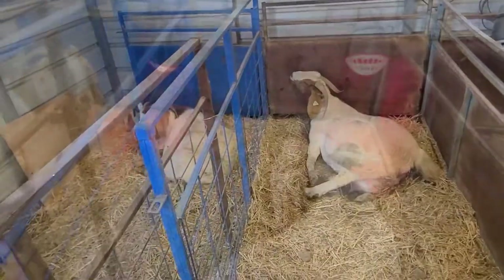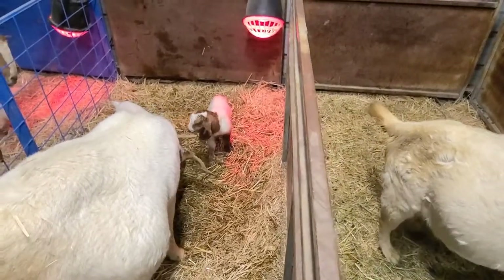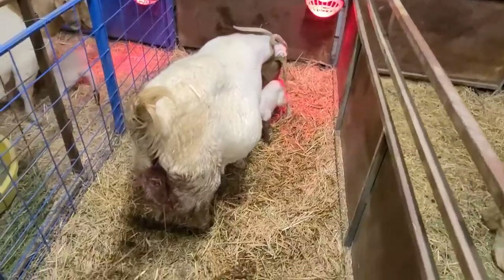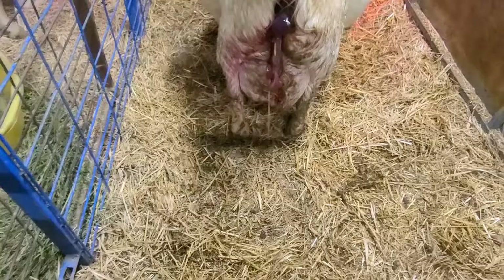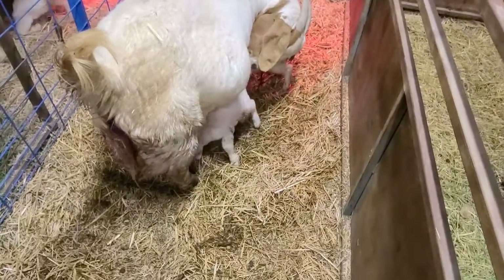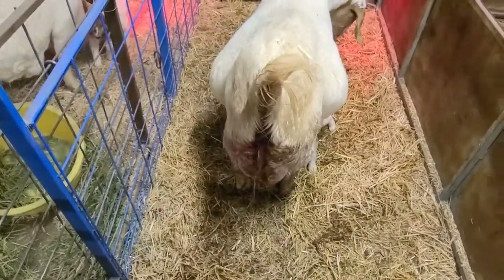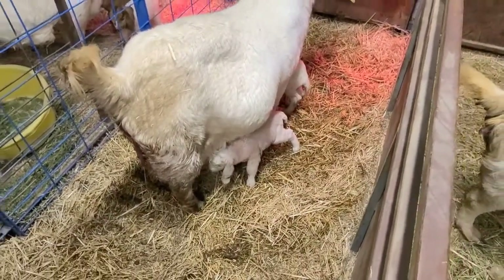She ended up having one pretty good-sized buck kid. I thought she was gonna have more but she seems to be finished with just that one. As you can see from her bag, she has a whole bunch of milk with only one kid on her. We had that other one I told you about that the mom kicked off - we ended up taking her and trying to graft her onto this one. We just took the afterbirth and rubbed it on the one we were trying to graft on, then let her under there to nurse, and it looks like we have a successful graft.